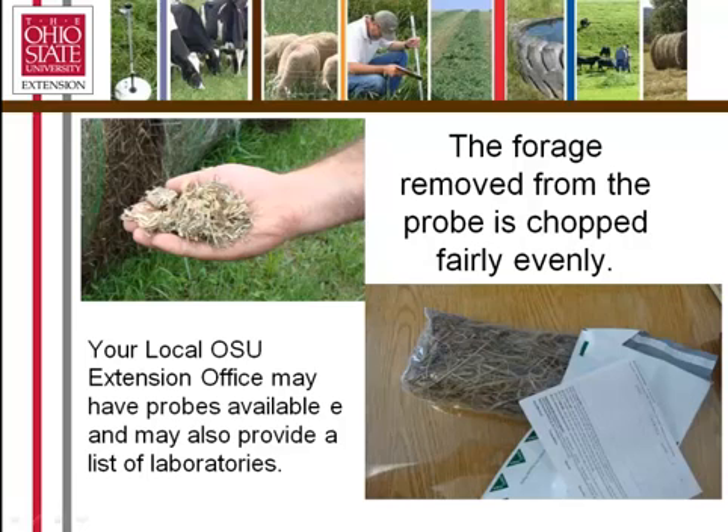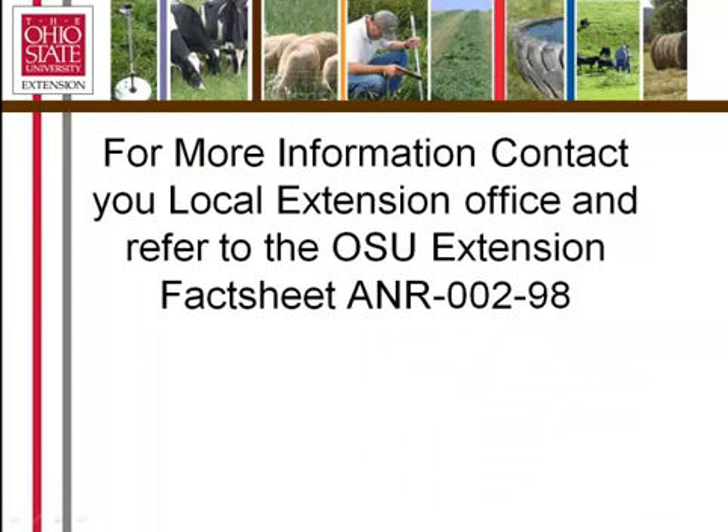This is a picture of some of the material that came out of the actual forage test probe. Once it goes through that bit, it grinds it fairly finely, and that is what you'll be combining in your bucket to send to the laboratory. Time your forage analysis so that you do it at the beginning of the mail week — you don't want it sitting in a post office for a long period of time. The quicker you get your product to a laboratory, the better your results, which is particularly important with silages. For more information on forage testing, contact your local extension office or refer to OSU Extension Publication NR002-98. Thank you.